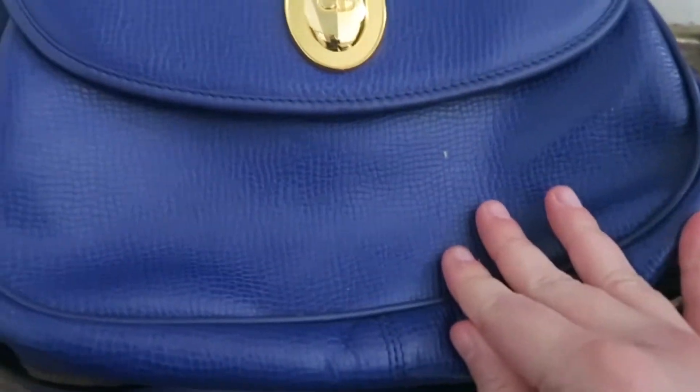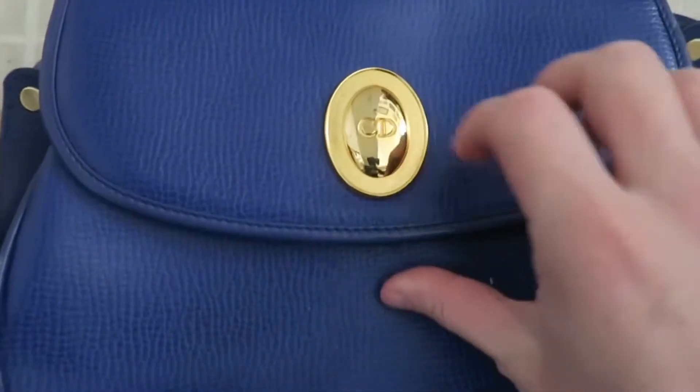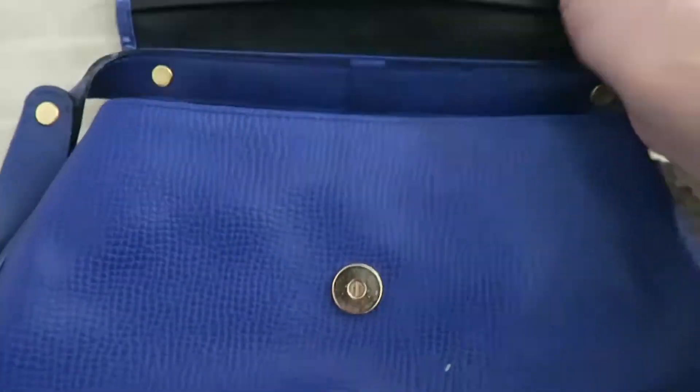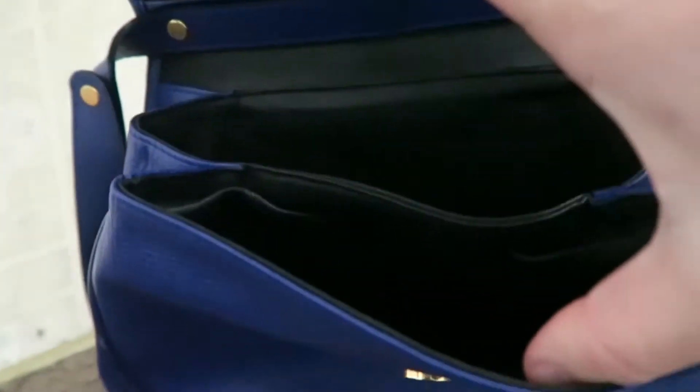This was a look at my Dior two-way bag. This one was purchased vintage from Japan. Look at the inside — it's just a great little everyday bag.